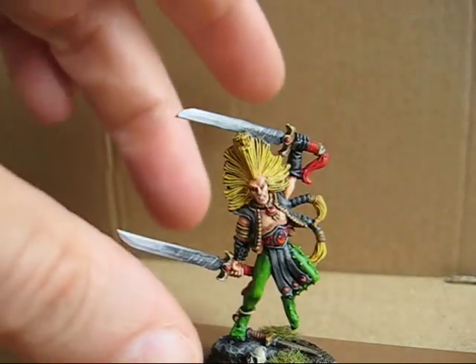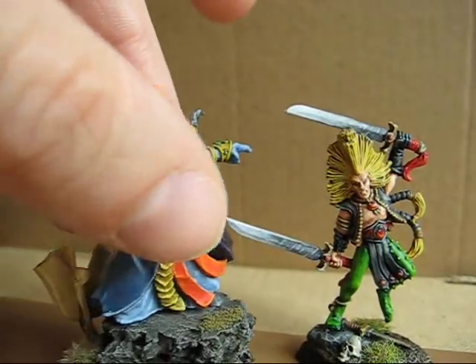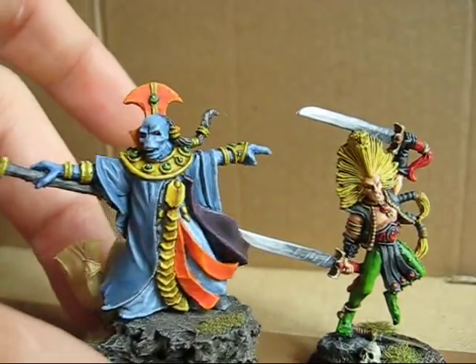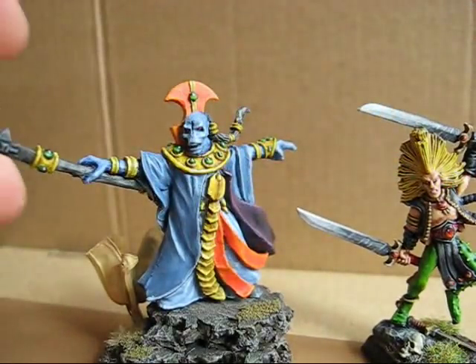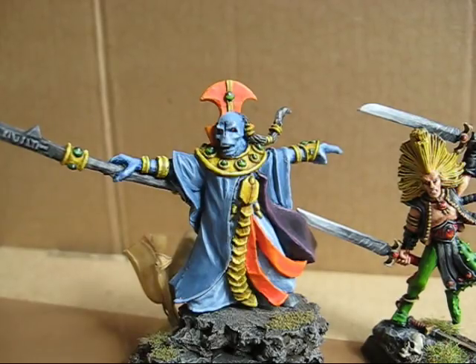So here are my two favorite models — Ethereal and War Dancer Hero. I hope you like this. Please check out the awesome channel of the competition holder, link is in my notes. Have a nice day guys, bye bye, thanks for watching.